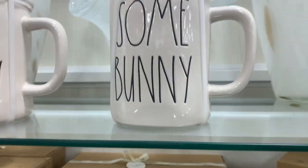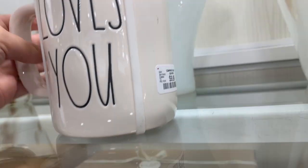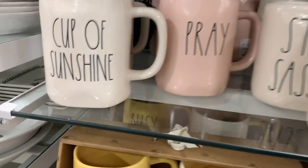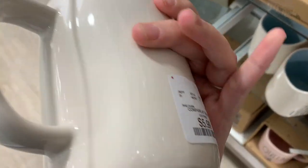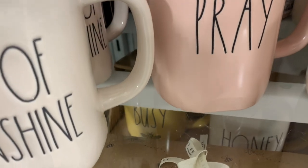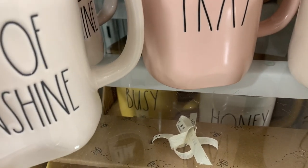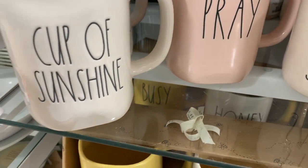We have another Easter item — 'Somebody Loves You' for $9.99. I really love the little Easter bunny top, those are so cute. Then there's 'Cup of Sunshine' with the yellow inside, and some pink mugs that say 'Prey.'